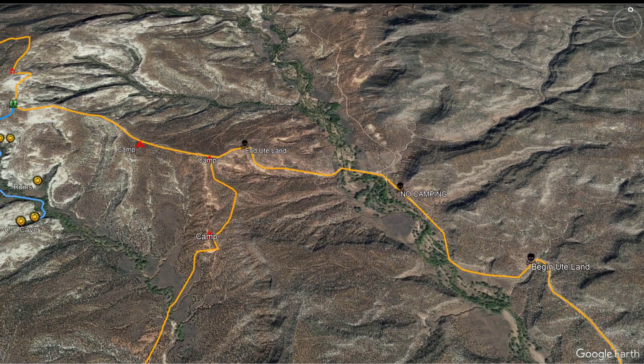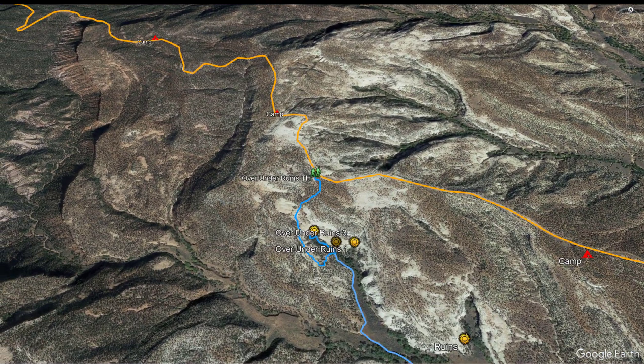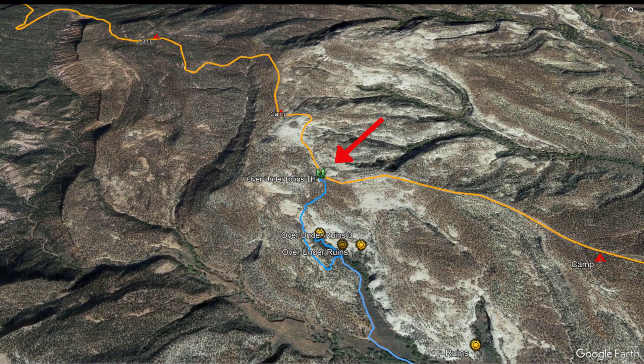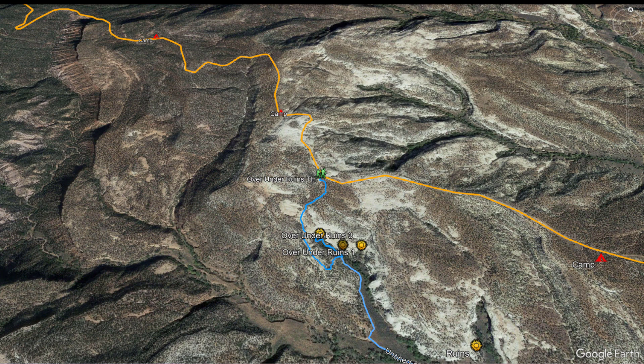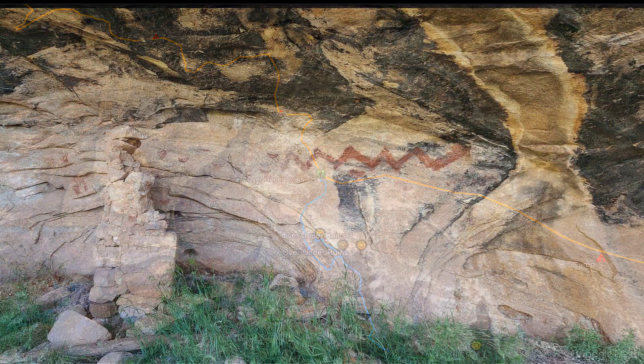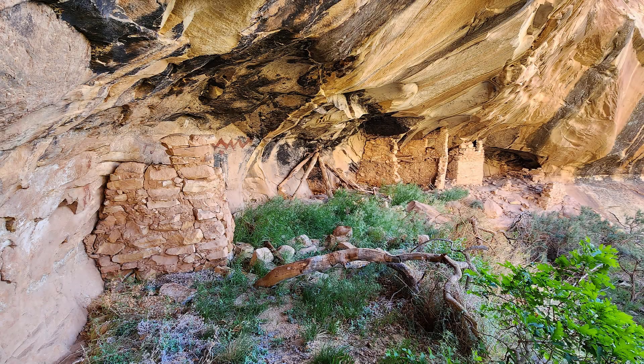At 10.7 miles from Highway 95, look for a small parking area on the left. This is the unmarked trailhead for the Over-Under Ruins, which is a pretty collection of cliff dwellings and rock art at the head of Whiskers Draw. It's a short, easy hike to the overlook, but a bit more challenging to get down there. Cave 7 is in Whiskers Draw, so follow the spine of White Rock down until you reach a rock cairn indicating the trail to the bottom. It's approximately 0.9 miles from the parking area down to the Over-Under Ruins.